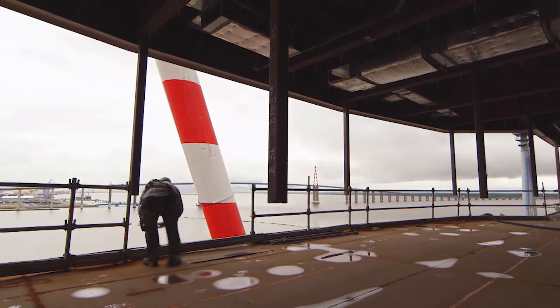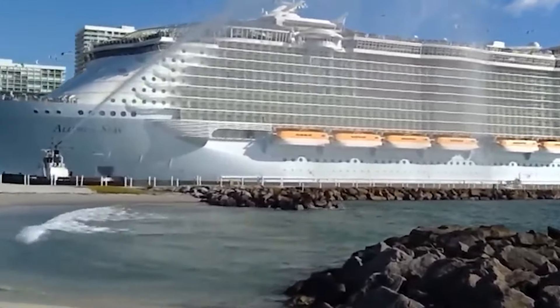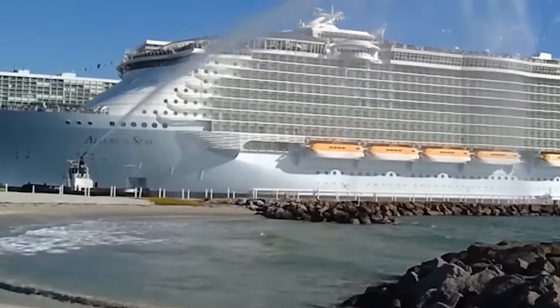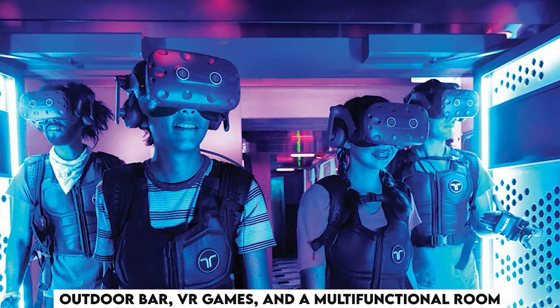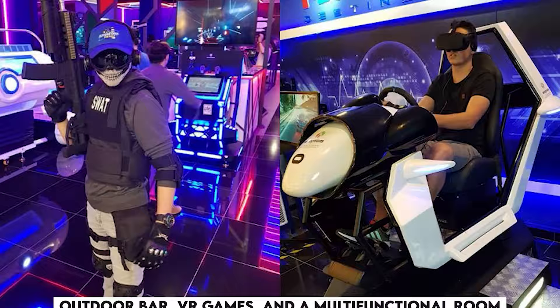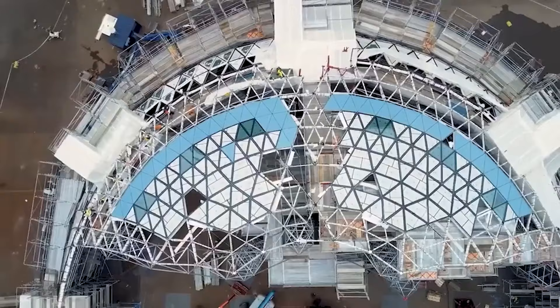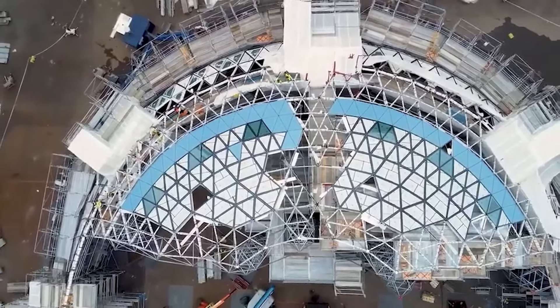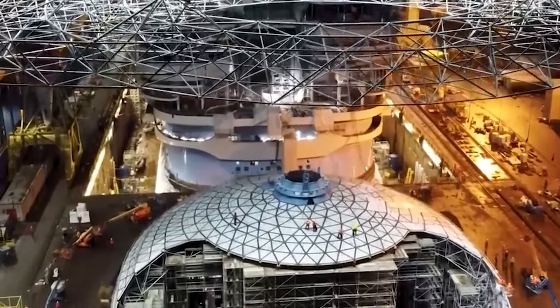Room options range from cozy interior staterooms to large double-storied suite staterooms with stunning views. Cabin quarters have been upgraded dramatically so that all crew have basic amenities and more. With activities for the crew like an outdoor bar, VR games, and a multifunctional room, this cruise aims not only to satisfy guests but also to give the crew the most hospitable working conditions — because a ship can only run as well as its crew does.